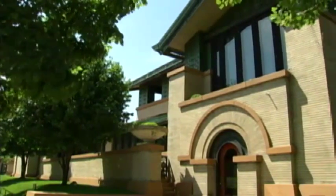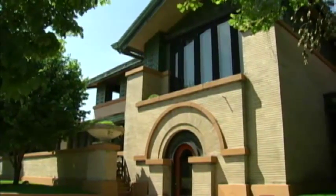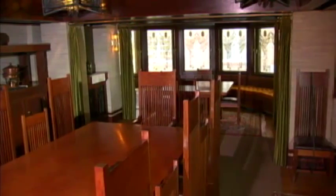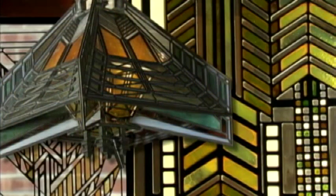The Dana Thomas House is the best preserved and most complete of any of Wright's early prairie homes. More than 100 pieces of his original white oak furniture are still in place, along with 250 art glass windows, doors and panels, and 200 light fixtures. That's due in large part to the fact that the home has only had three owners. After Susan Dana, the home was purchased by the Thomas Publishing Company for offices. But they were also Wright fans, and they kept the home intact.